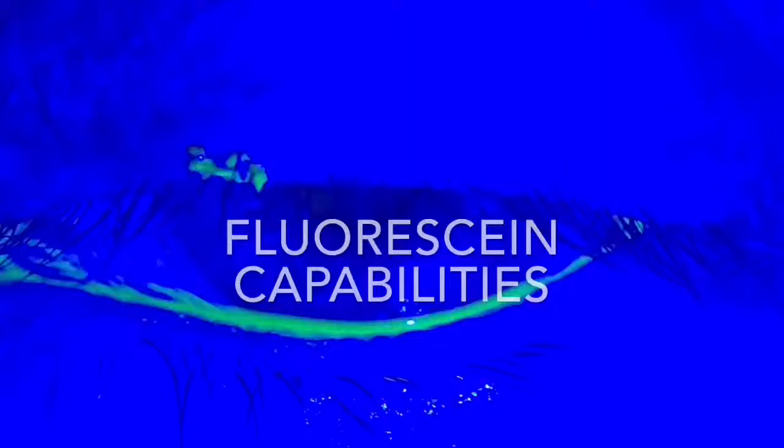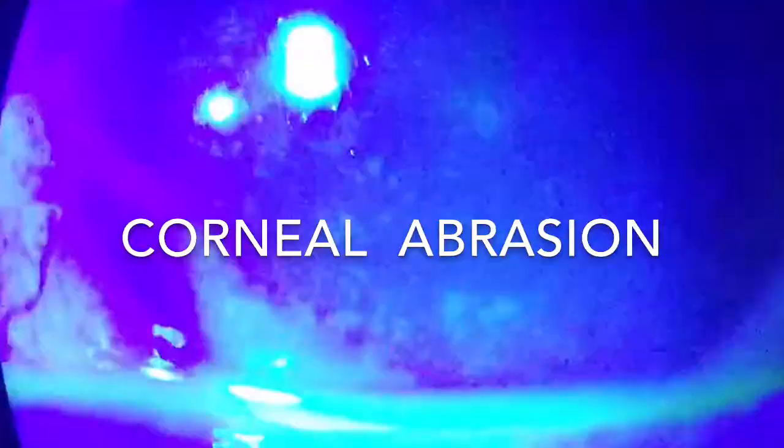We also have fluorescein capabilities, so you don't give up that aspect of seeing corneal abrasions. We can also see things like a red eye, where there's a pterygium, where there's no problem, a small foreign body, and most importantly, you can take a picture and telecommunicate it to the on-call doctor.